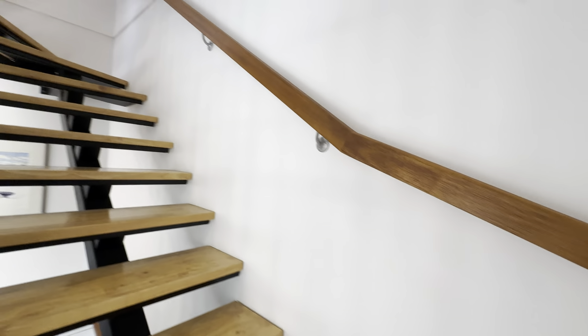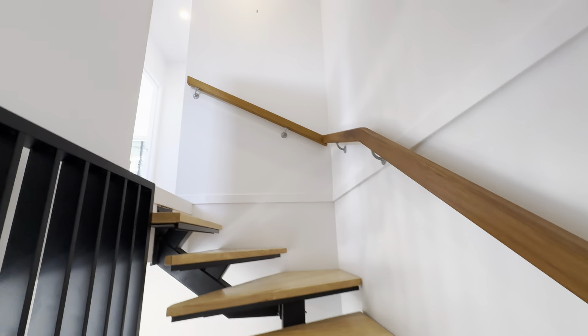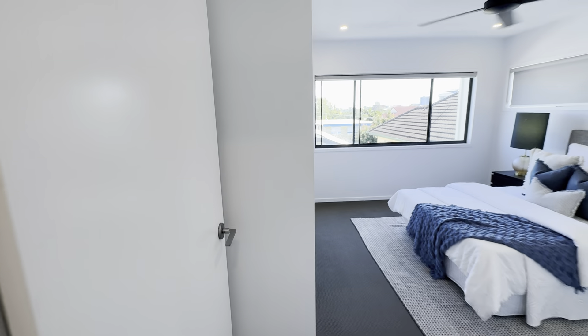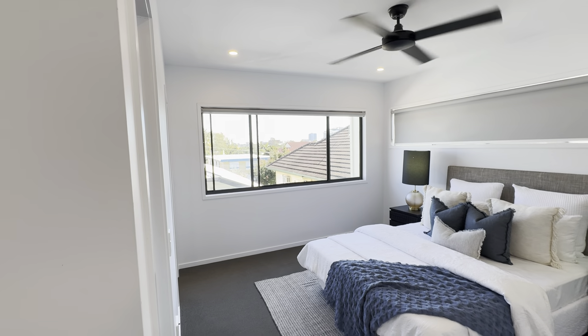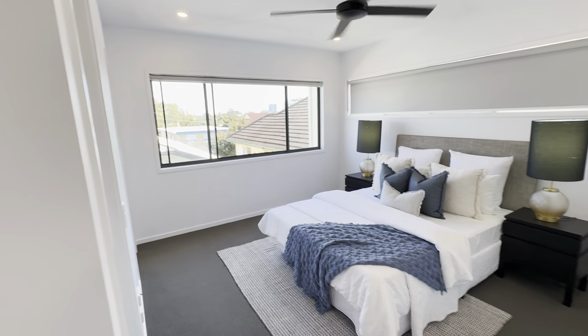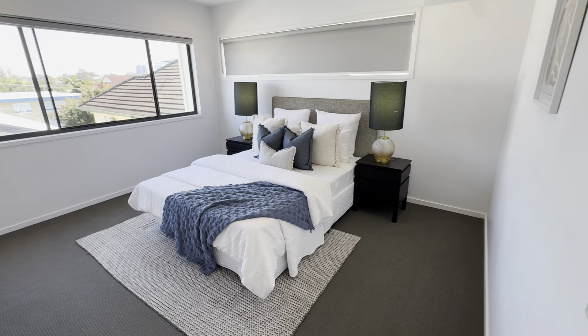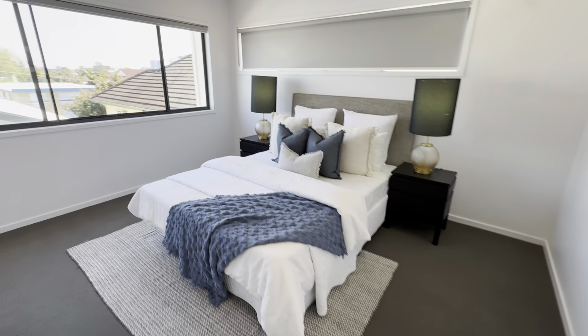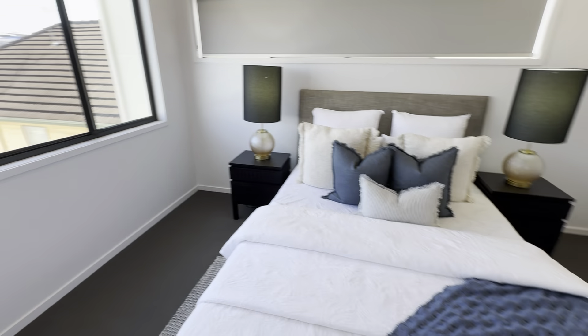A timber staircase leads to the upper level. We'll start with the master bedroom. You'll notice the aspect and the view here shows how elevated you actually are. This bedroom would be sufficient enough to have a king size bed and a sitting area, or vice versa.